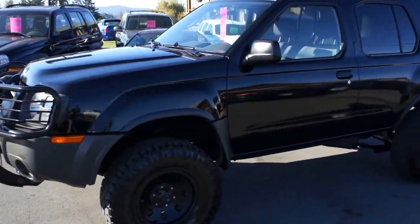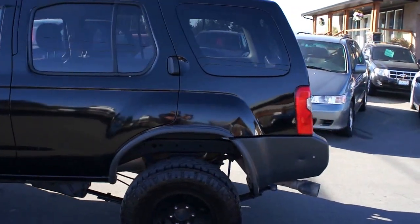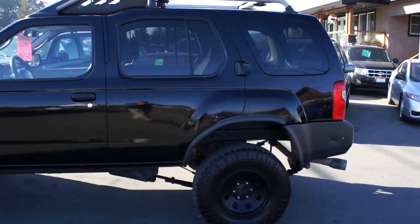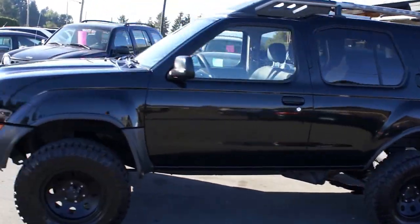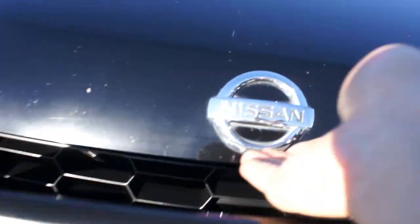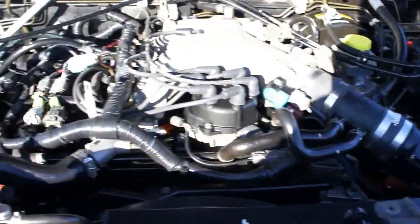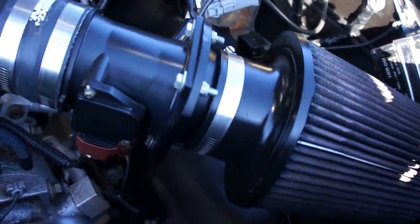2002 Nissan Xterra, four-wheel drive, with a nice suspension lift on it, with a 3.3 litre V6 engine, with a K&N cold air intake system.